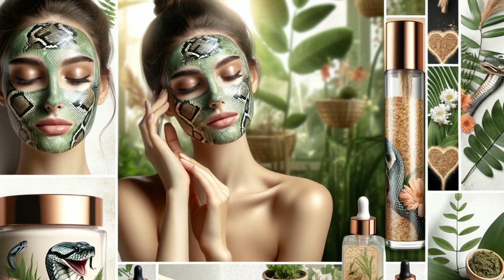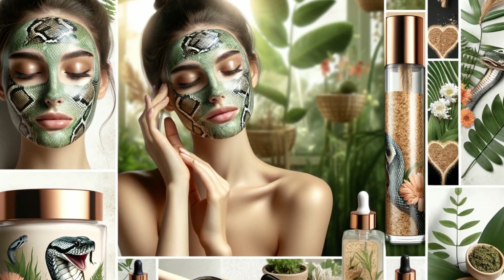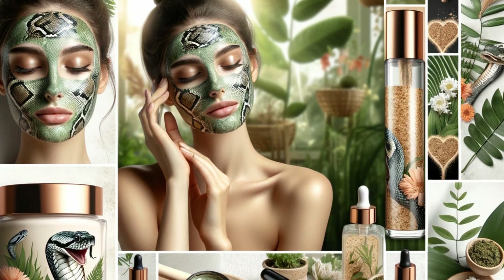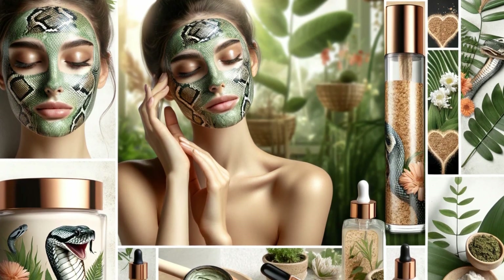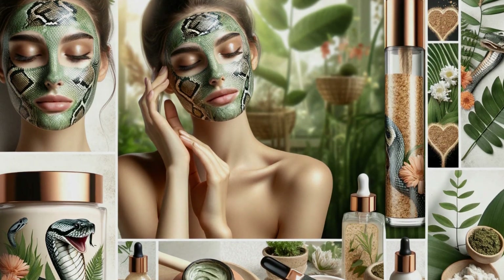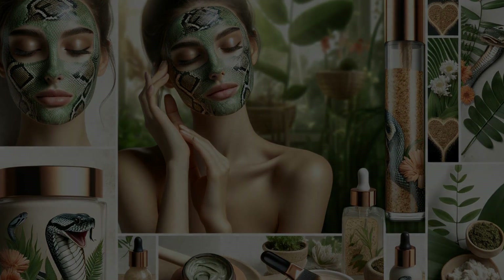The power of peptides: consider incorporating snake venom peptides into your routine. These fascinating ingredients have been shown to have anti-aging effects, smoothing fine lines and improving skin texture. Follow exfoliation with a hydrating serum and moisturizer to nourish and replenish your skin's moisture barrier.